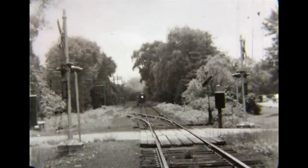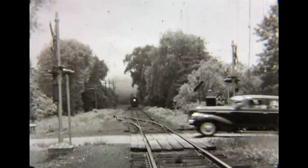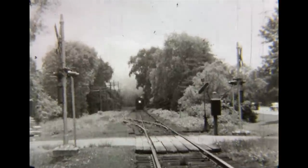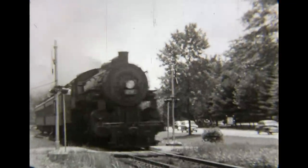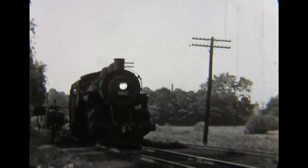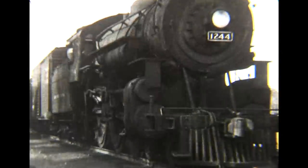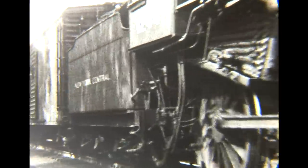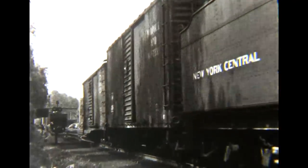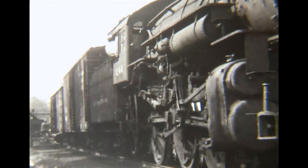Classic rural railroading and classic post-war automobiles dominate the next several scenes. Class F-12E 10-wheeler number 1244, built by Alco Schenectady in 1908, had cylinders with outside valves and Walschaerts gear. It's heading up the Putz local freight, moving back to couple up its train and get underway and continue down the line.